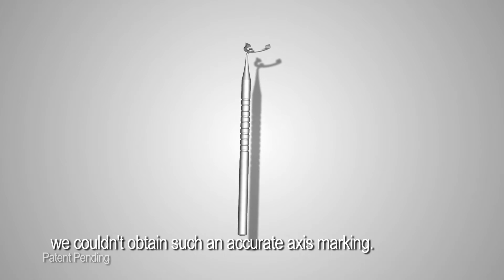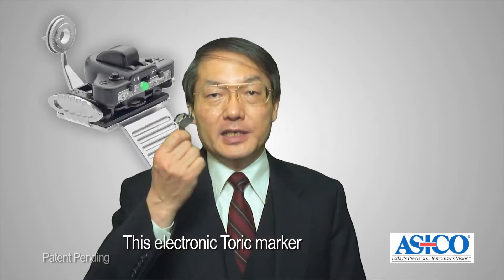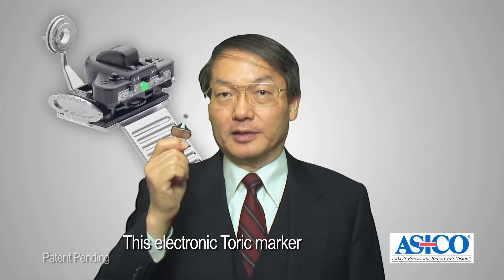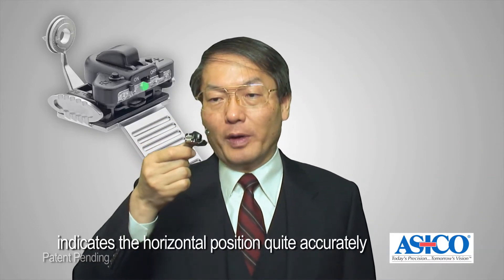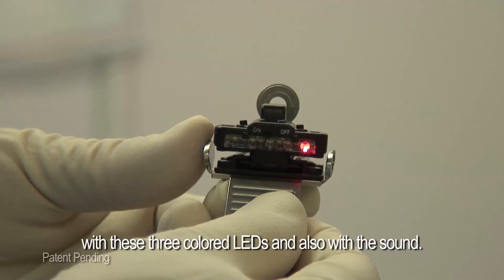With the conventional toric markers, we couldn't attain such an accurate axis marking. This electronic toric marker indicates its horizontal position quite accurately with three colored LEDs and also with sound.